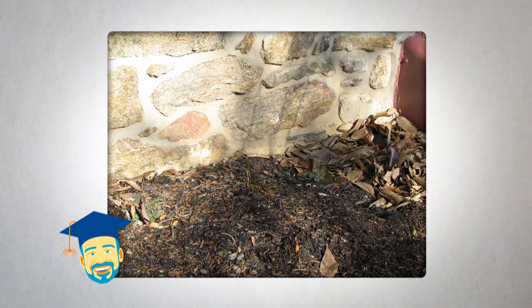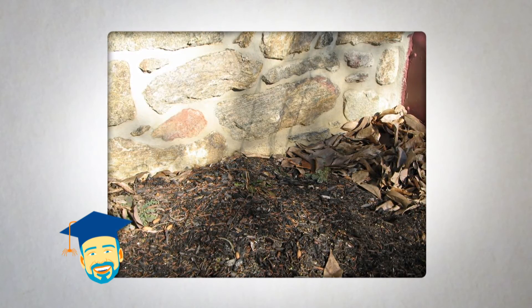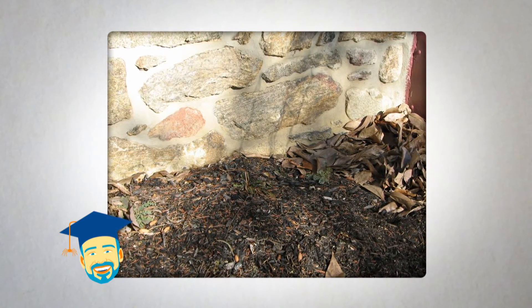Also, since firewood and wood mulch contain cellulose that termites eat, keep both of these items away from the foundation of your house. If you want to use mulch, consider using a stone perimeter at least 18 inches wide next to the foundation, which will help prevent subterranean termites specifically. Or, play it safe by skipping the mulch altogether.